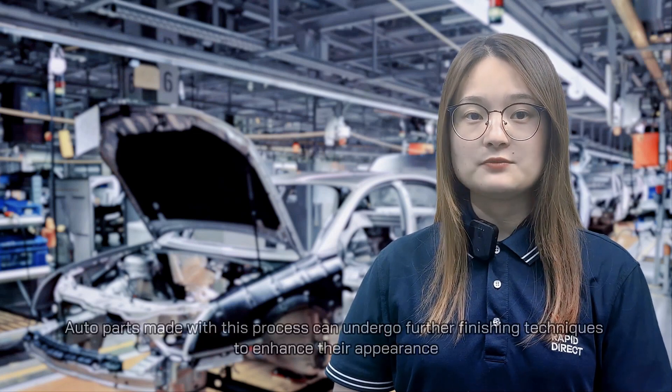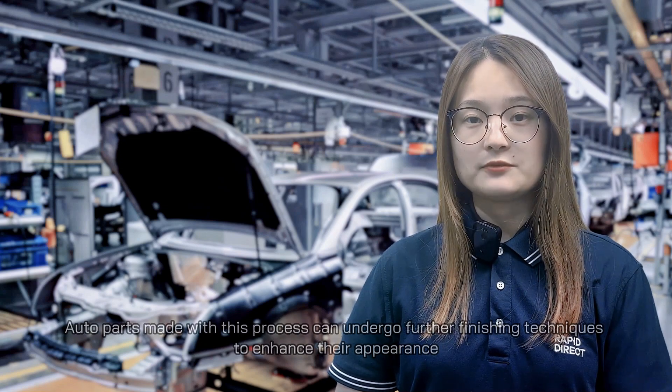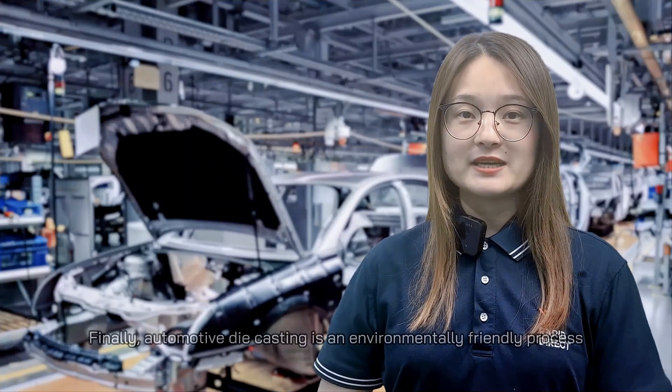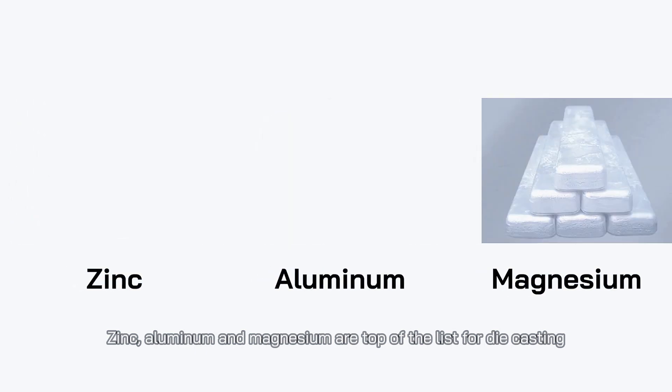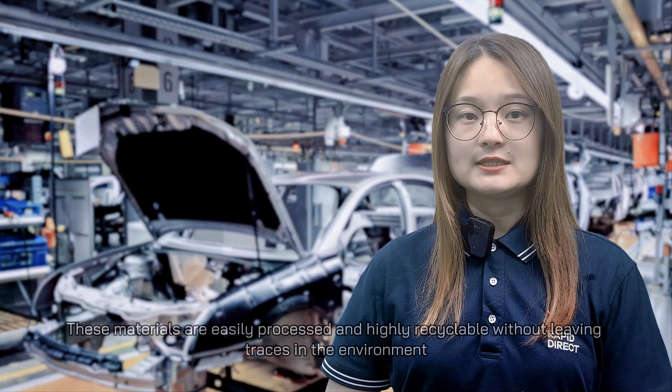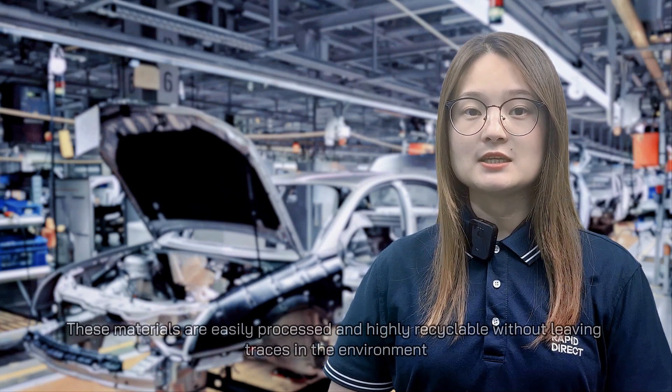Auto parts made with this process can undergo further finishing techniques to enhance their appearance. Finally, automotive die casting is an environmentally friendly process. Zinc, aluminum, and magnesium are top of the list for die casting. These materials are easily processed and highly recyclable without leaving traces in the environment.